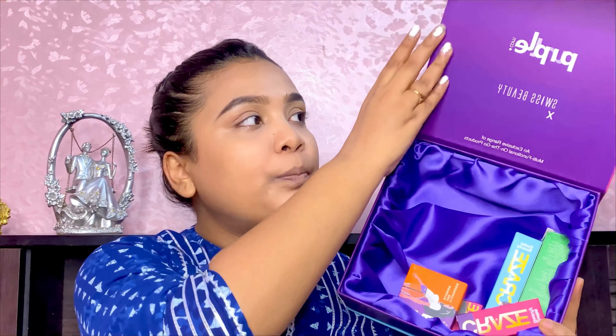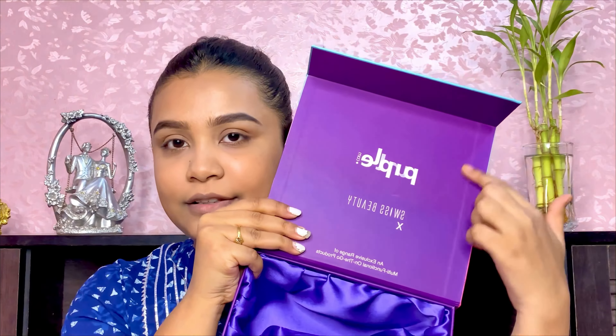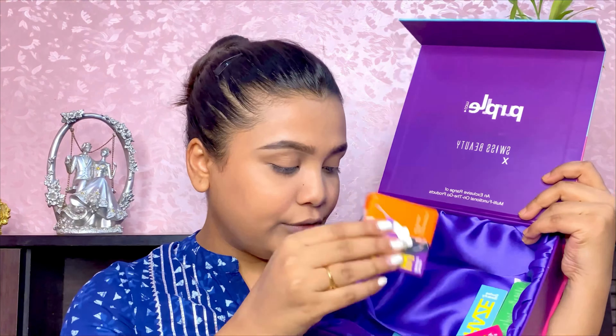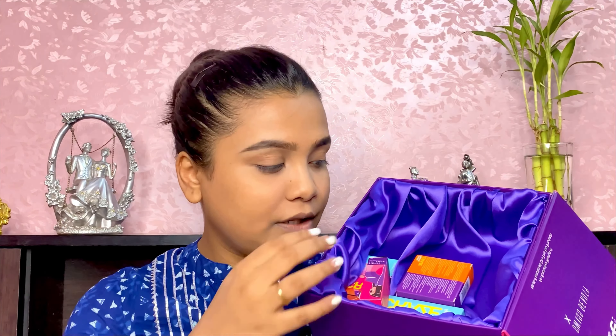Without further ado, let's jump into the review. The PR packaging looks like this — there's a style icon design on it, and the other products come in similar outer packaging. You as a purchaser from Purple probably won't get this PR box, but I got it so I'm showing it to you. Inside you can see the Purple and Swiss Beauty branding, and the inside of the box is very lavish. Swiss Beauty's usual packaging is simple and chic, sometimes with a little glitter, but this range feels a bit more funky.